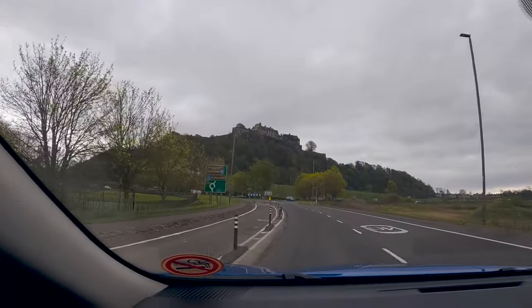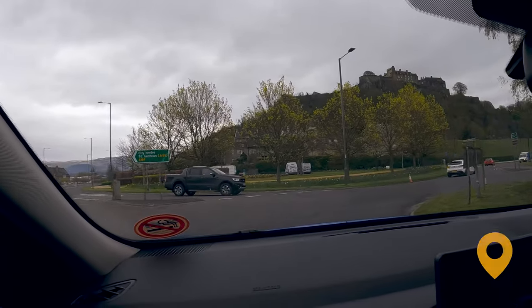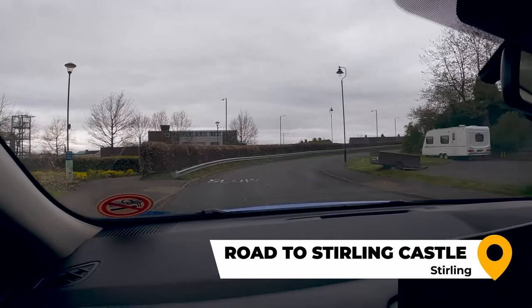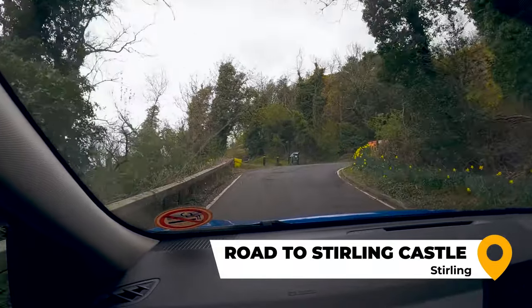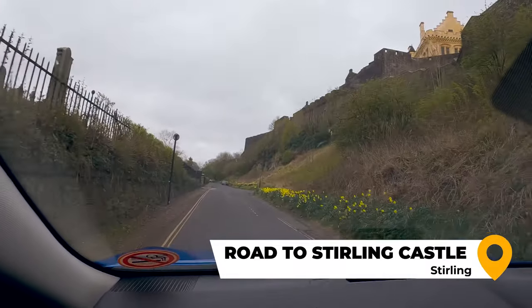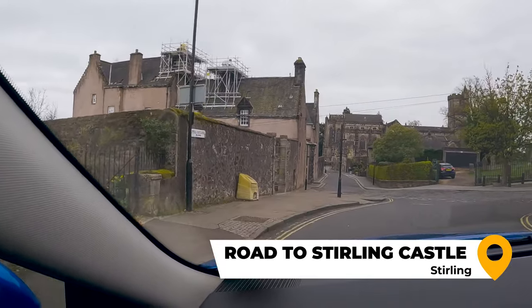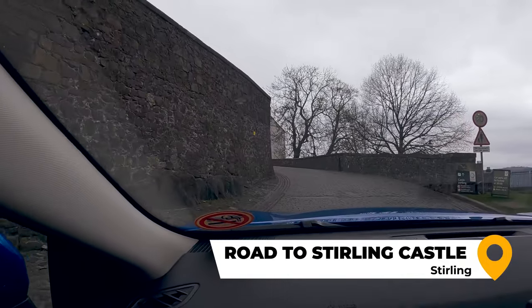To reach Stirling Castle, you will exit the M9 and follow the A84 towards Stirling and the castle. Immediately after exiting the fourth roundabout, you will take a sharp left onto Ballengeich Road. Make sure to slow down so you won't miss this turn. As you can see, I almost missed the turn and the passenger almost dropped the camera. This road will lead you up the hill to the castle. It is narrow and winding and is not suitable for buses or RVs. After climbing to the top of the hill, you'll take a sharp turn right onto the brick road, which will lead straight to the parking booth at the entrance to the Stirling Castle parking area.